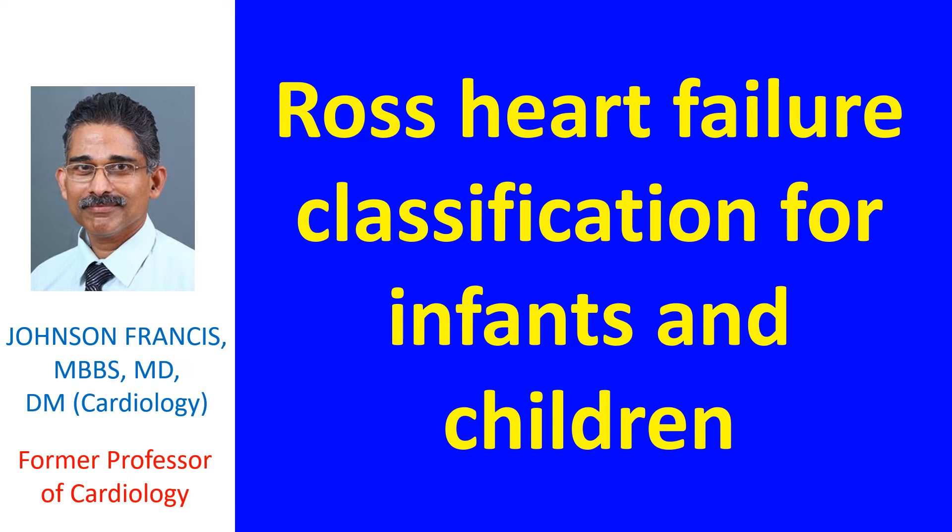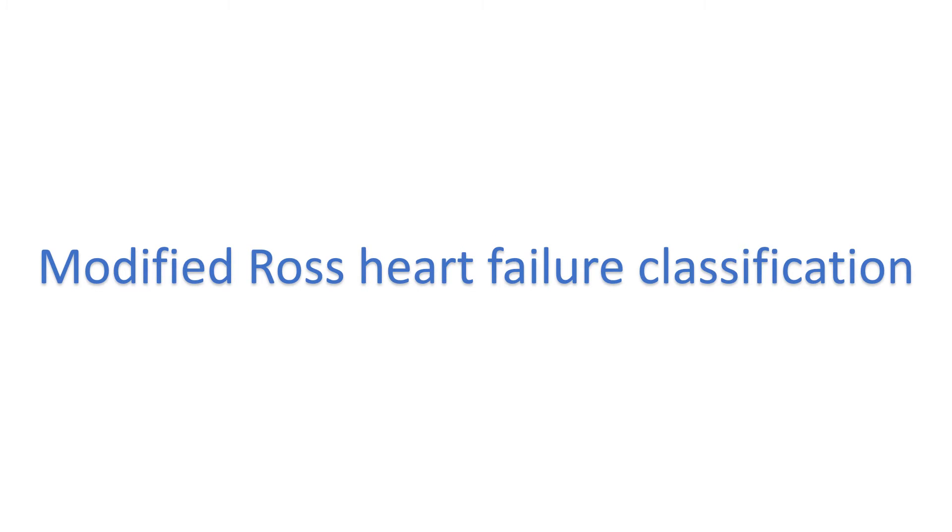Later, the classification was modified to include all children. The modified Ross heart failure classification for children is as follows: Class 1 - Asymptomatic; Class 2 - Mild tachypnea or diaphoresis with feeding in infants, dyspnea on exertion in older children; Class 3 - Marked tachypnea or diaphoresis with feeding in infants and prolonged feeding times with growth failure, marked dyspnea on exertion in older children; Class 4 - Mild tachypnea or diaphoresis at rest.